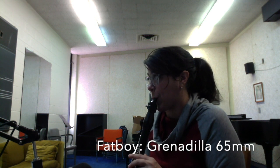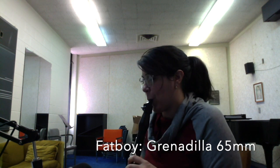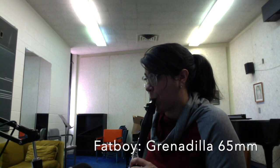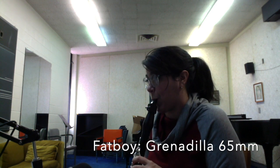I feel similarly about this one as I did with the other Fat Boy in cocobolo, but I really love this one on the A clarinet in particular.